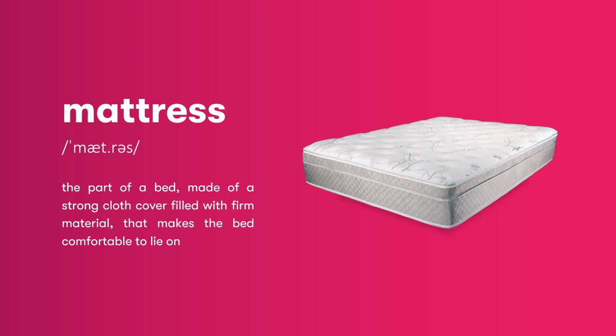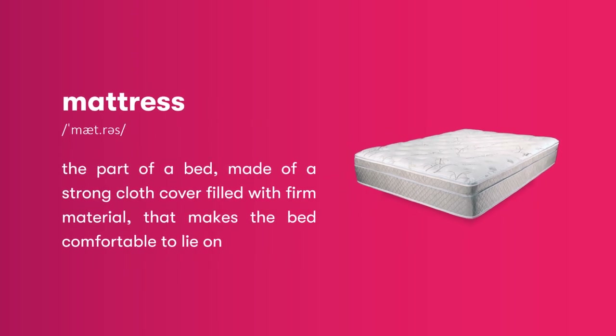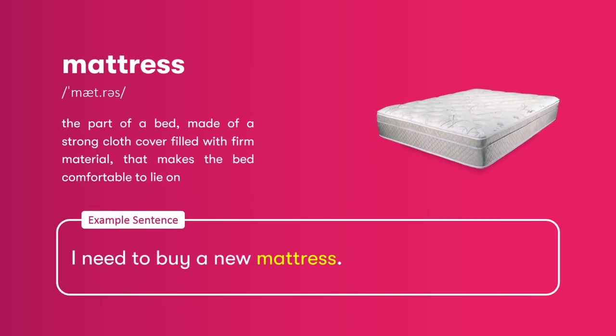Mattress: the part of a bed, made of a strong cloth cover filled with firm material, that makes the bed comfortable to lie on. I need to buy a new mattress.